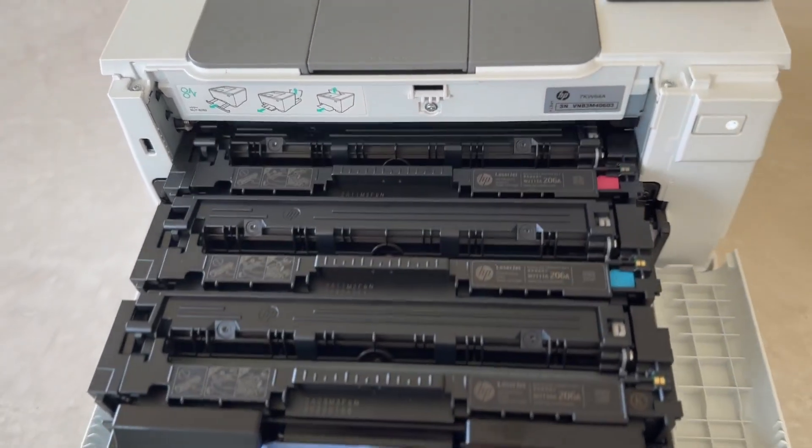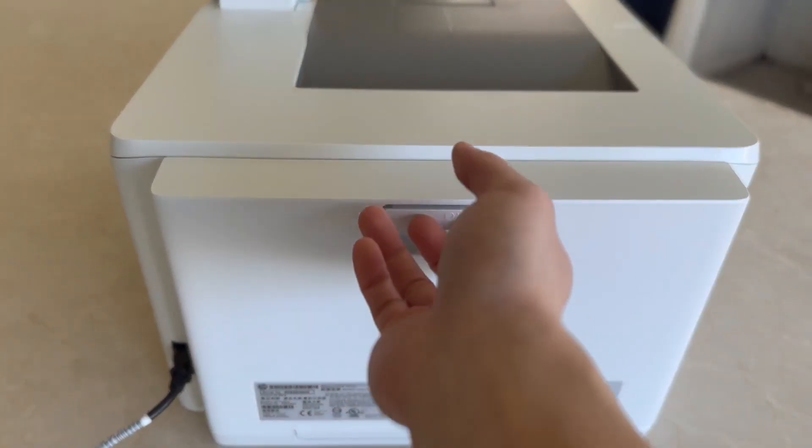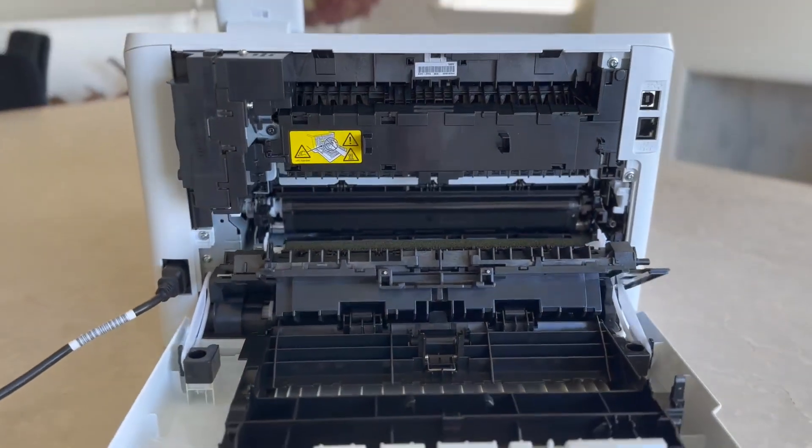Dual-band Wi-Fi offers stable connectivity, boosting the printer's wireless capabilities. Jet Intelligence Value is another standout feature of the HP Color LaserJet Pro.